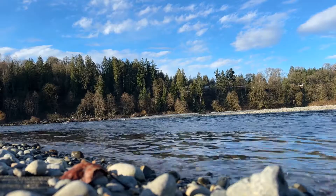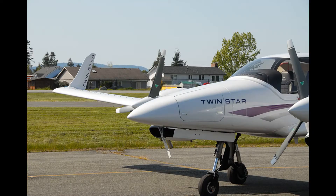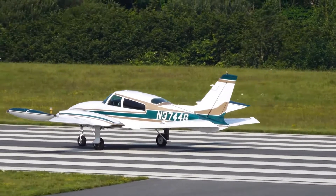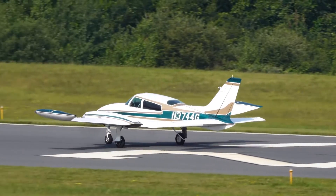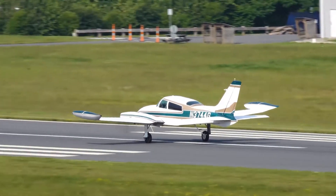Vortex Generators are not only for backcountry flying. Here are some of the benefits on twins: reduced VMCA, certified performance numbers, zero fuel weight increase, gross weight increase, improved aileron and rudder, smooth ride through turbulence, and a more stable instrument platform.